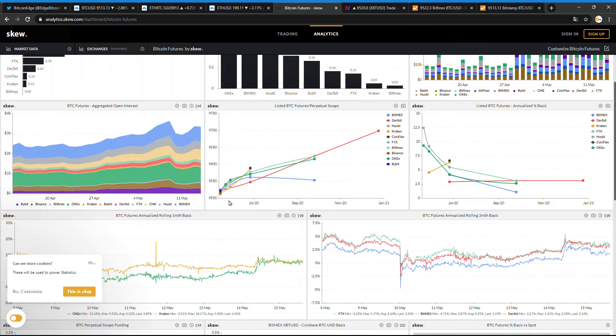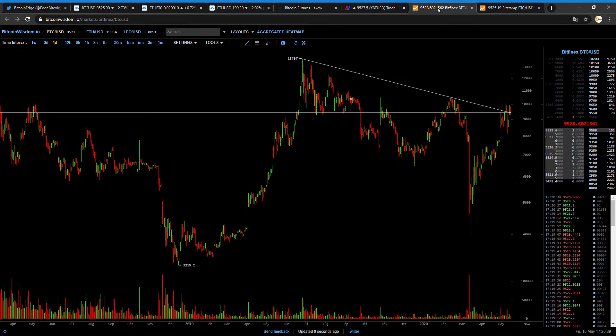It's still a very slight premium. Other times when we were at 10K, for example, we had more than a $400 premium at the tops — that can be more than 10% premium. Last summer we saw more than $1,000 premium on the futures, and in 2017 we saw more than $2,000 premiums on OKEx futures. Bitcoin was at 20K and OKEx futures were at 22K.